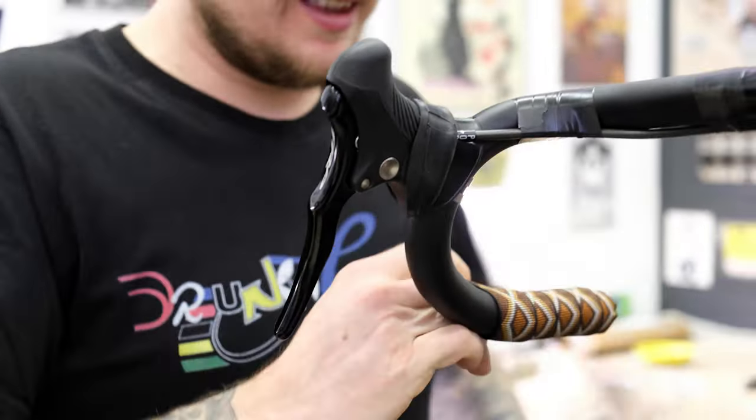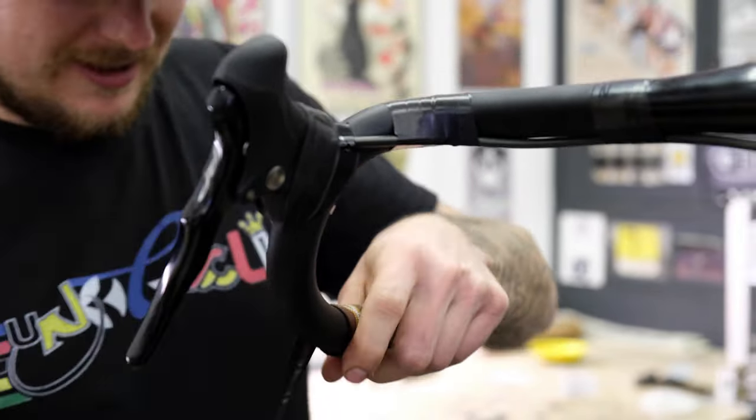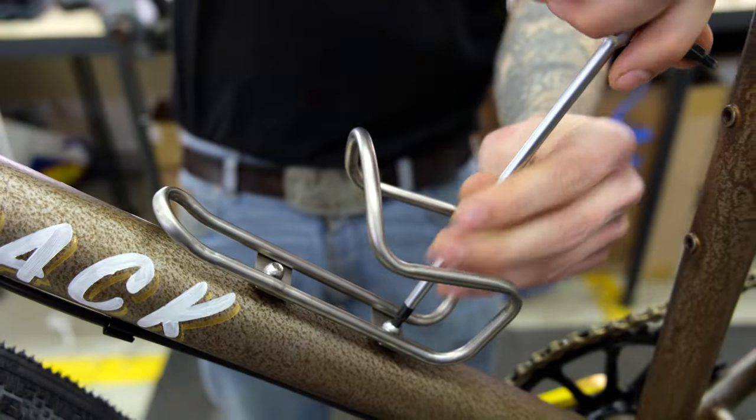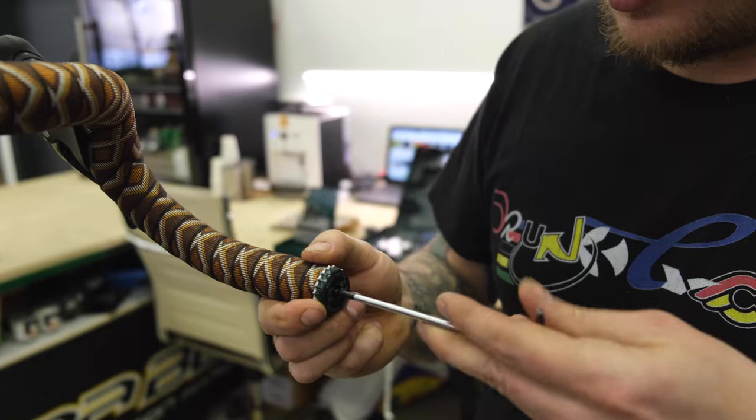Before the bike is ready to go, it still needs a couple of things — like the bar tape, the saddle for comfort, and the King Cage bottle holders for hydration.